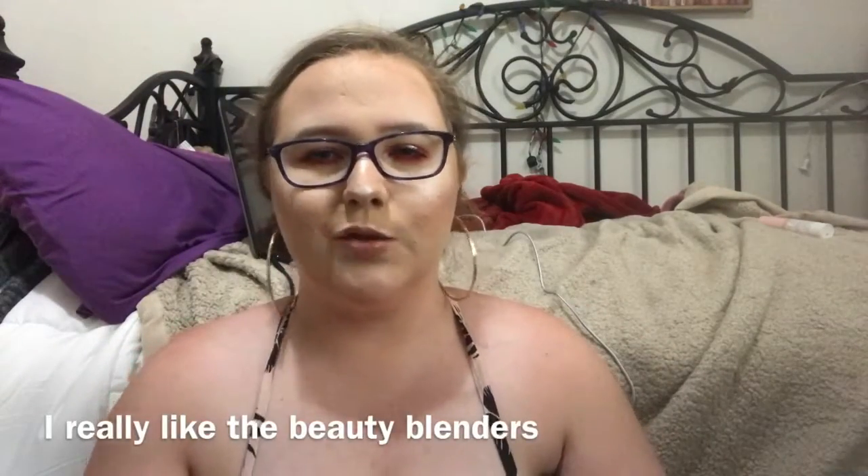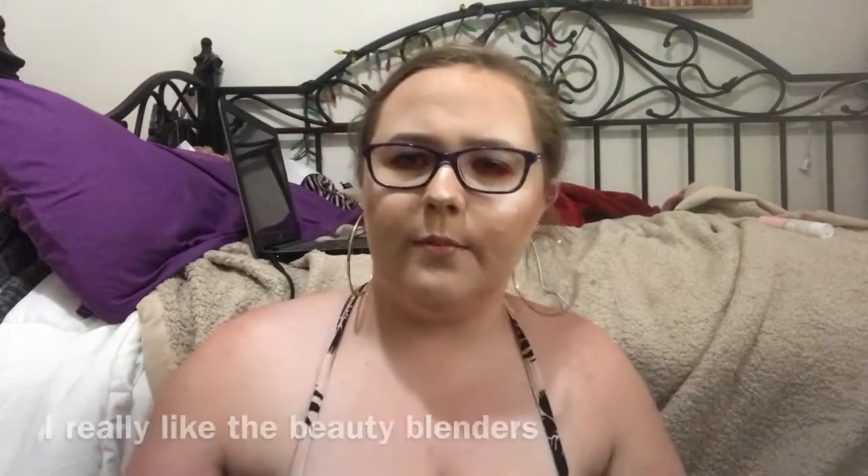I also have beauty blenders but haven't tried them yet so I can't share my opinion on those. For eyebrows, my favorite dip brow is the Anastasia Dip Brow Pomade in shade Taupe. I've used it a lot — there's still plenty of product left — but it's what I always use when I do my eyebrows and I absolutely love it.